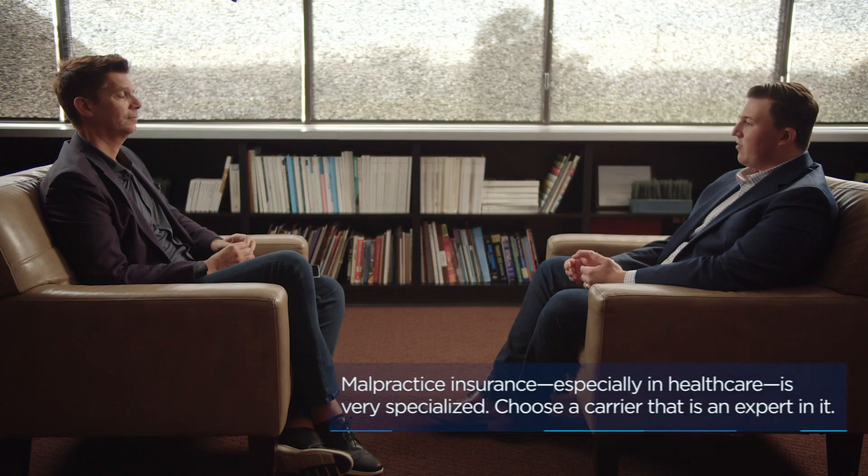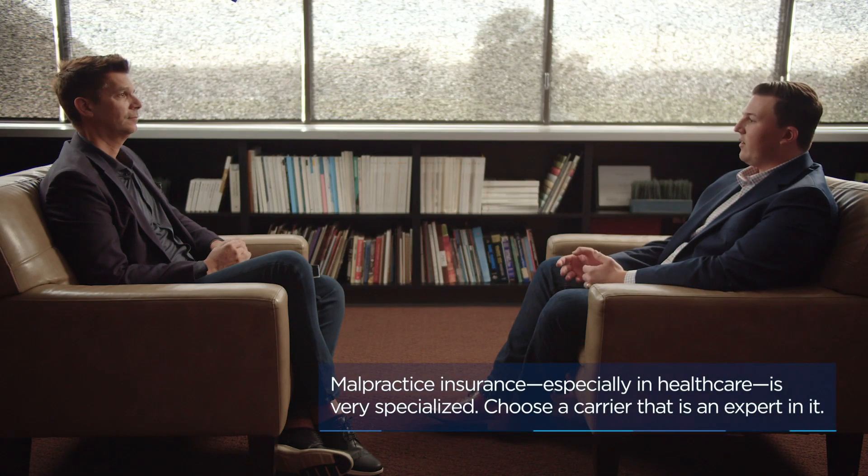I've heard of malpractice carriers and even other insurance carriers offering the gamut of insurance, but this is a pretty specialized area — so what would you recommend? I can see where it would be convenient to get all those different insurance products from one carrier. However, the defense of a malpractice lawsuit, especially within healthcare, is so concentrated and focused that being with a carrier that truly understands that niche, and that's what they're dedicated to and all they do on a day-to-day basis, is going to benefit you in the long run.